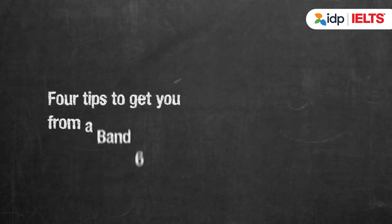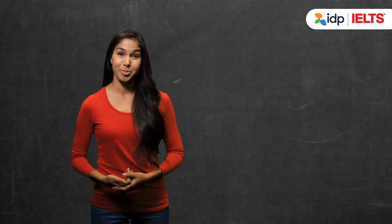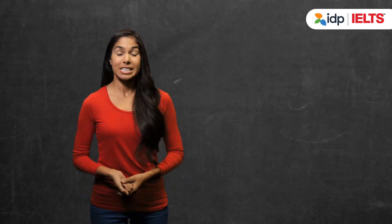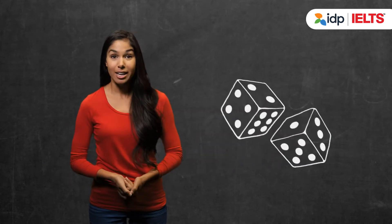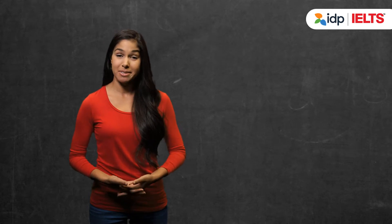Four tips to get you from a Band 6 to a Band 7. Did you get a Band 6 in your IELTS but you were aiming for a 7? Well, it's easy to think that if you quickly retake the test, you might just get lucky and get that higher score. But before you rush off to book another test, here are some tips that might help.